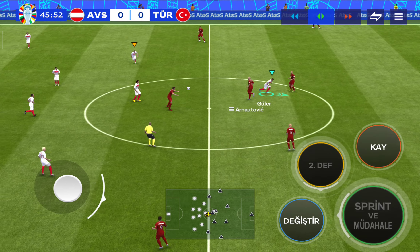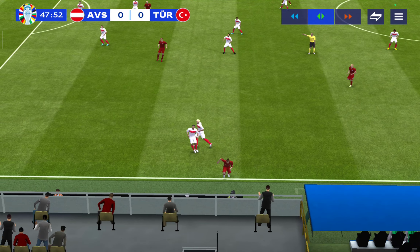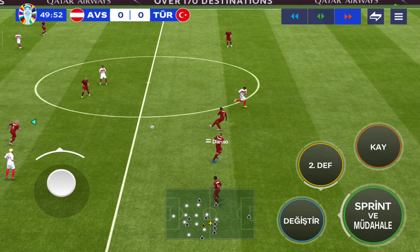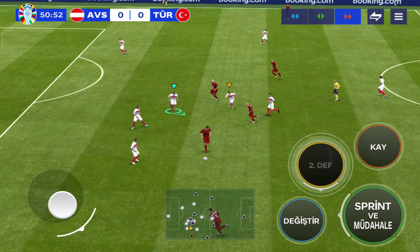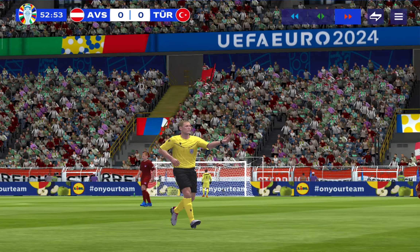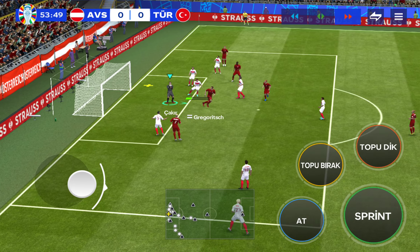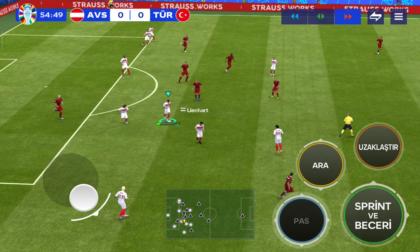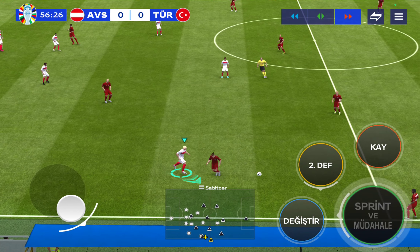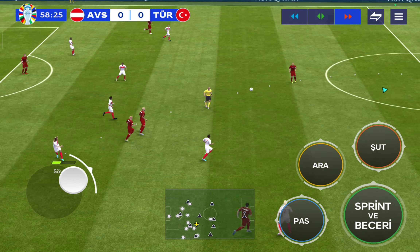Underway then in the second half, and the two teams matching each other just about stride for stride. A great strong tackle, throw-in forthcoming. Well, he's given it away. Marcel Zabica, and the referee blows for a foul. And under pressure, that was a fine claim. They'll get ready for the throw-in. Marcel Zabica, the ball with Zabica — and they've given it away.